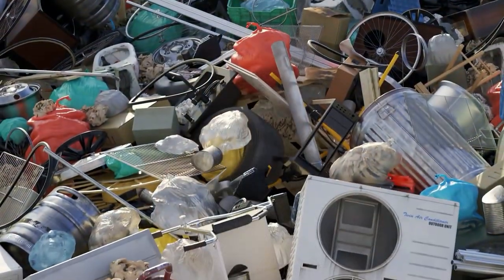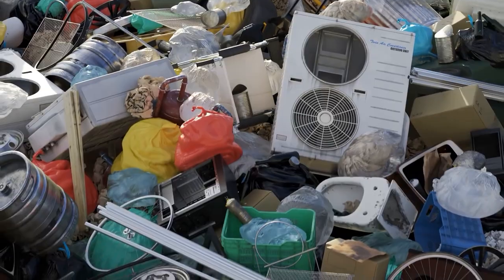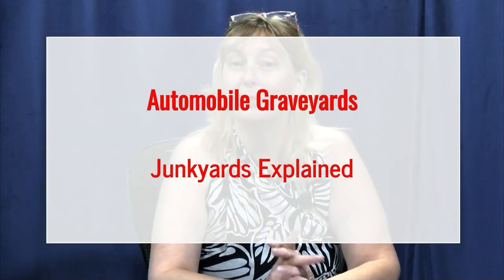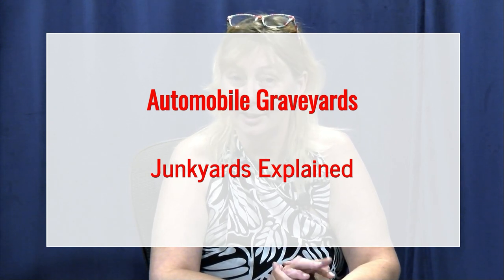Hello everybody, Irish Griffith, Code Enforcement Officer here. With the weather warming up and all the snow melting off, all of the junkyard type yards and automobile graveyard type yards are coming available for viewing. I'm addressing it because I'm getting multiple calls, and not everybody finds it a pleasure to see those items. I want to give you a quick overview about automobile graveyards and junkyards.